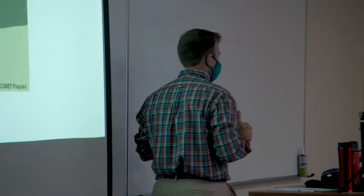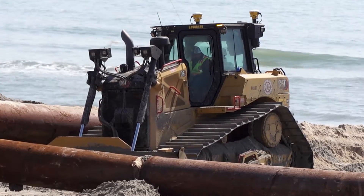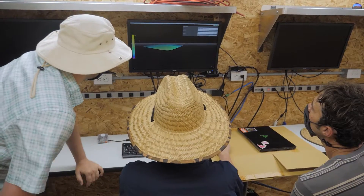Dr. Joseph Long is the director of the coastal engineering program at UNC Wilmington. He says the program is preparing students to address the needs of coastal communities in the midst of climate change. Long says with the issues facing our coastline, there's a growing demand to build a coastal engineering workforce.